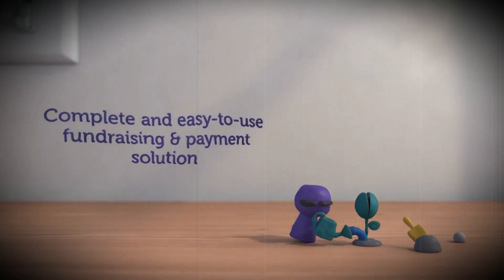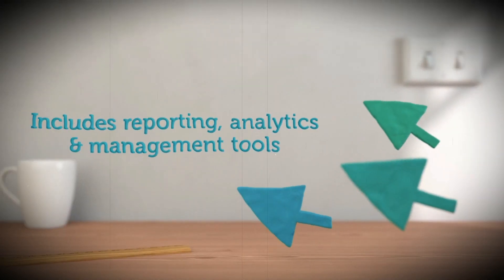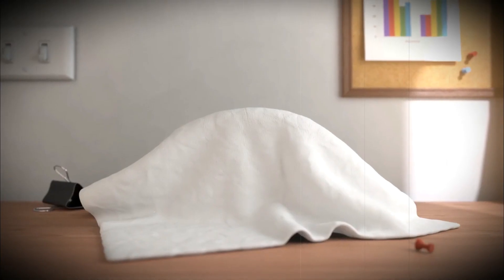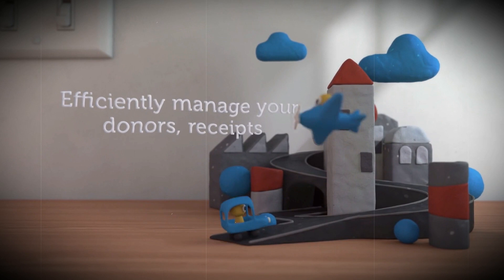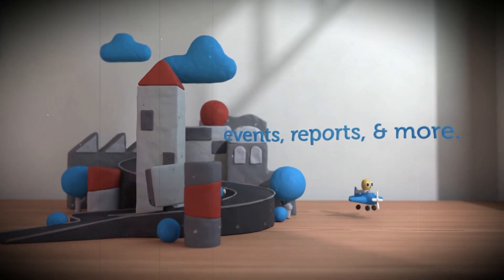Perfect Deed is a complete and easy-to-use fundraising and payment solution that includes reporting, analytics, and management tools. Through our online application you will have the ability to leverage nonprofit social fundraising and efficiently manage your donors, receipts, events, reports, and more.